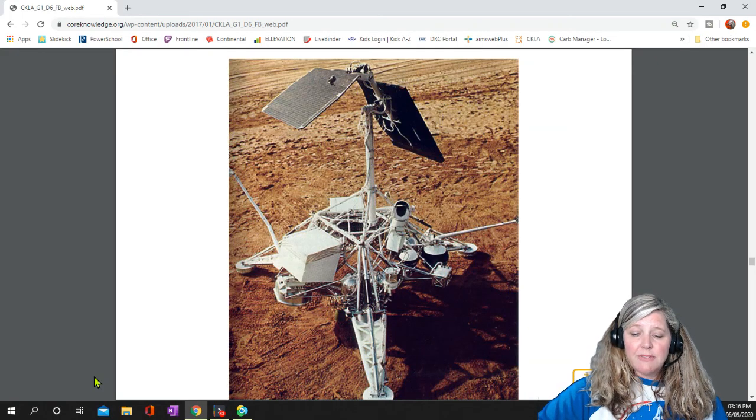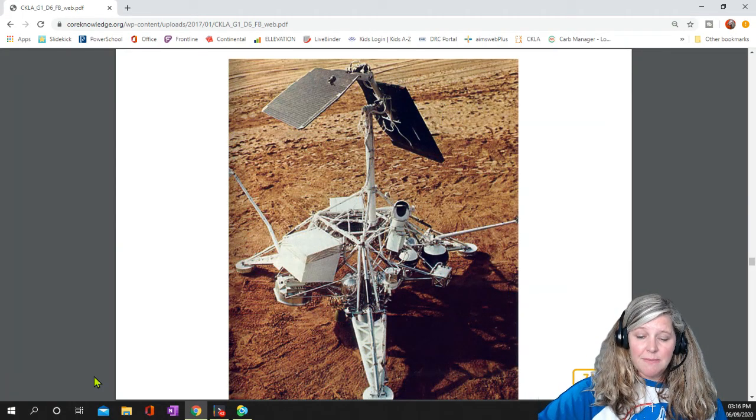The purpose of Surveyor 1 was to survey the moon's surface. It carried equipment to study the land, temperature, and other things NASA scientists needed to know before sending people to the moon.